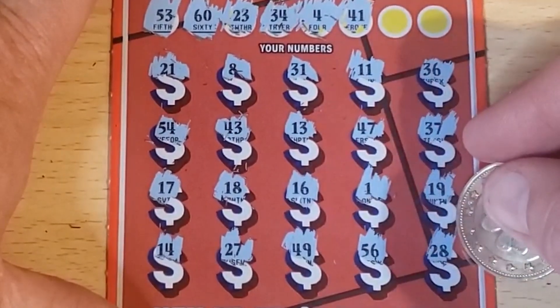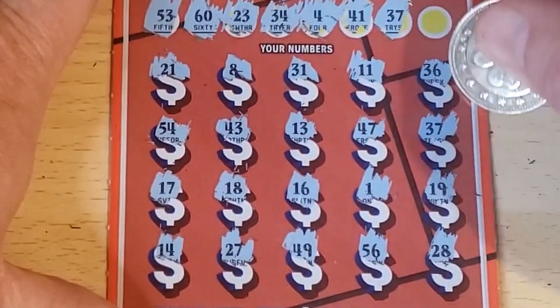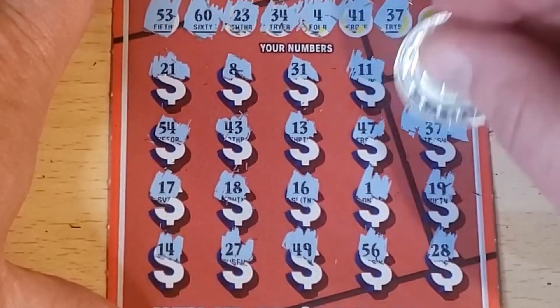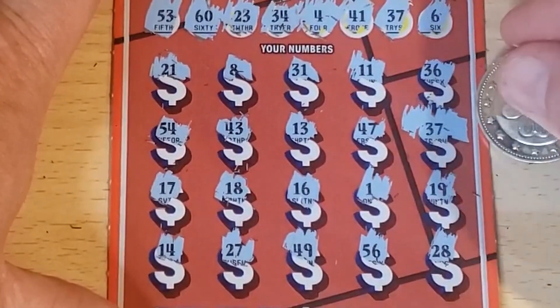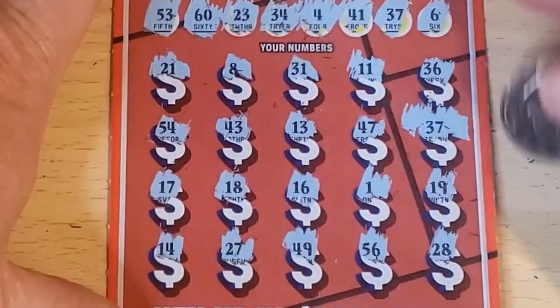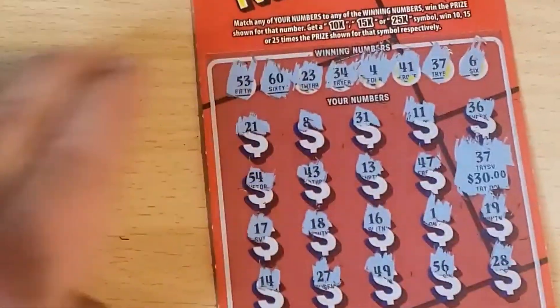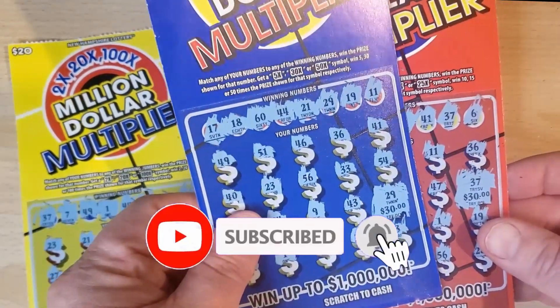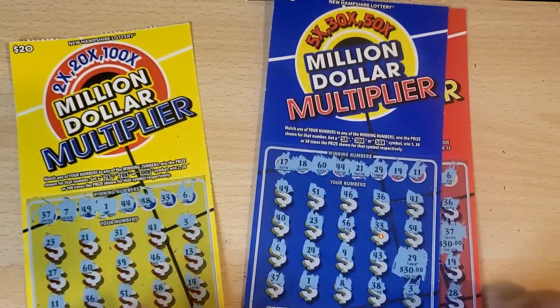43, 49 — reverse — 14, 37 — oh, 37! Back-to-back winners, let's go! And six, so a single match — we have $30. It is a break-even session, look at that — $30 on two different tickets in a $60 session. We'll take it! Thank you for watching, take care, have a good one.